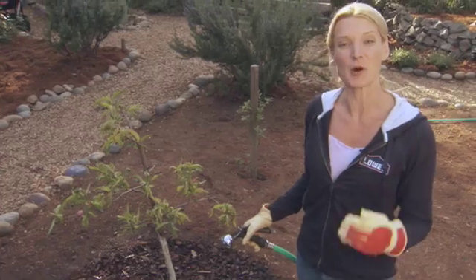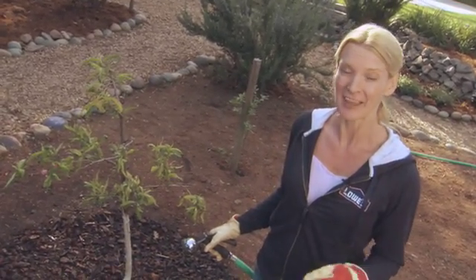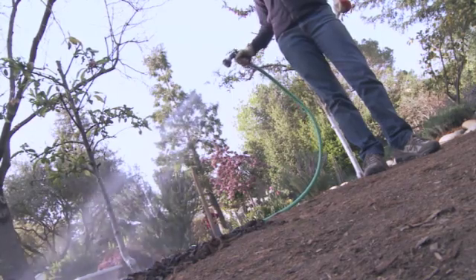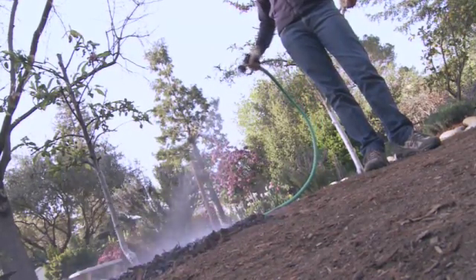Fruit trees should be watered once a week during dry spells, especially during the first two years after planting. Letting your tree dry out can cause a weak bud set, or even cause the flowers to fall early. This means poor pollination and little or no fruit. So, water well enough to soak several inches into the soil.